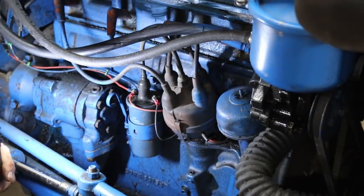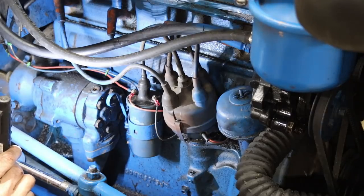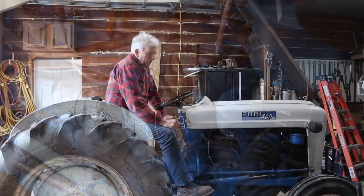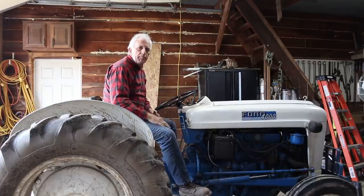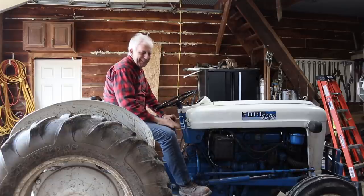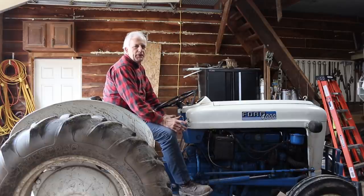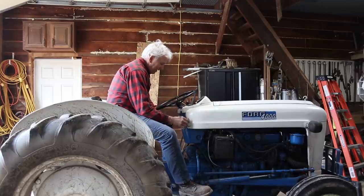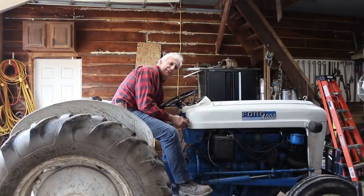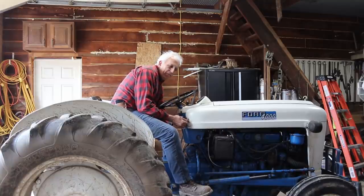We're basically completely done. Quick recap: remove the old points and condenser, remove the plug out of the side, lay the new magnet on the rotor shaft, put down the two screws on the plate checking for clockwise or counterclockwise, wire the red wire to the positive side of the coil and the black wire to the negative side. That's all there is to it — probably one of the easiest conversions of this type you can do. Let's see if it starts.